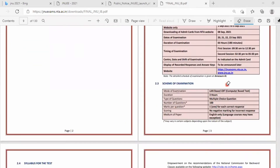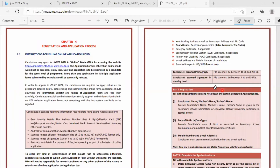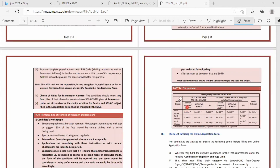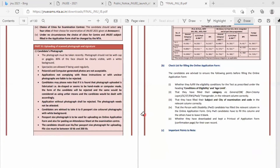The exam is CBT mode, 120 minutes, multiple choice questions. The number of questions is 100 and each question carries one mark. The main plus point about this examination is there is no negative marking for incorrect answers. The brochure also details photo and signature size requirements, how to register, and how to complete the application form. Fee payment details for PhD, MTech, MSc, MCA, and integrated BSc-MSc courses are also provided.